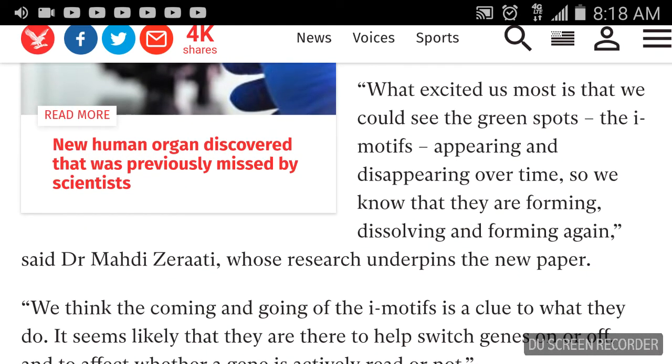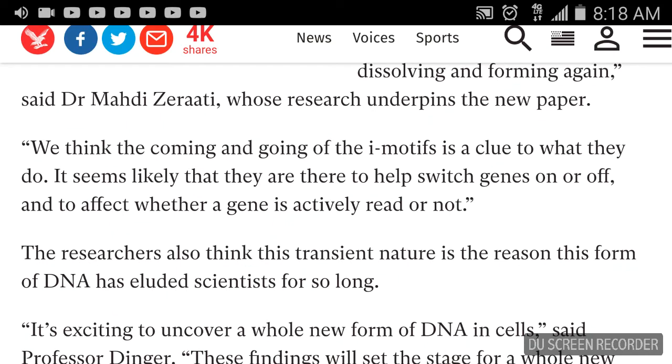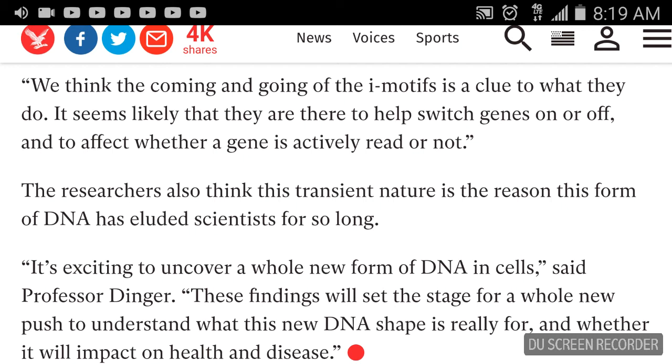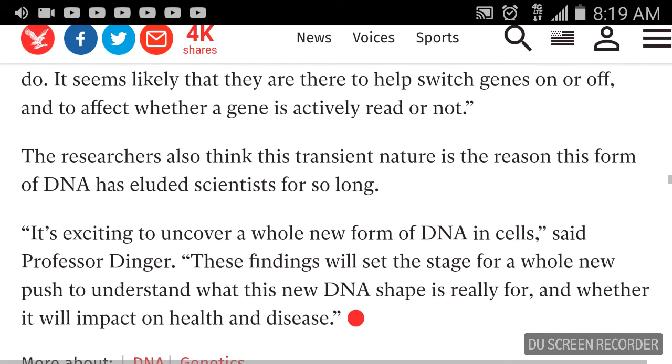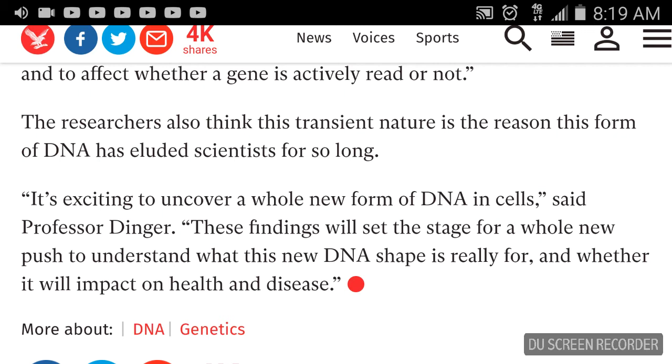What excited us most is that we could see the green spots — the i-motifs — appearing and disappearing over time. So we know that they are forming, dissolving, and forming again, said Dr. Mahid Zarati. We think the coming and going of the i-motifs is a clue to what they do. It seems likely that they are there to help switch genes on or off, and to affect whether a gene is actively read or not. If a gene is not read by the machinery that comes in with polymerase activity, then it is not made into a protein.